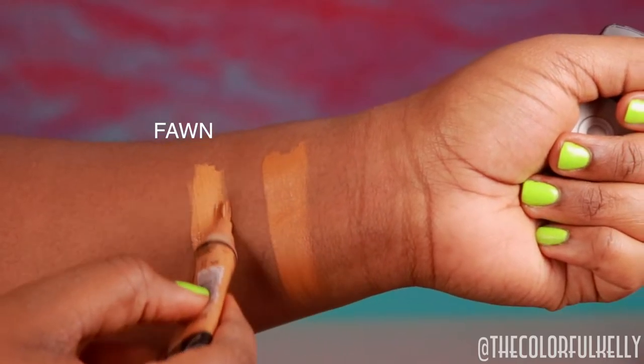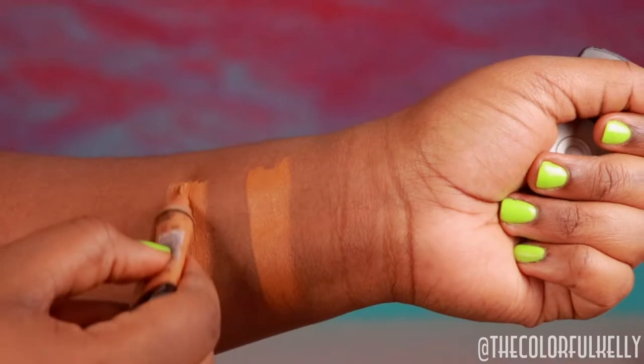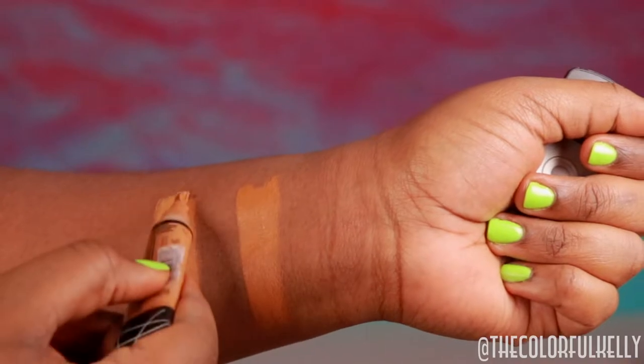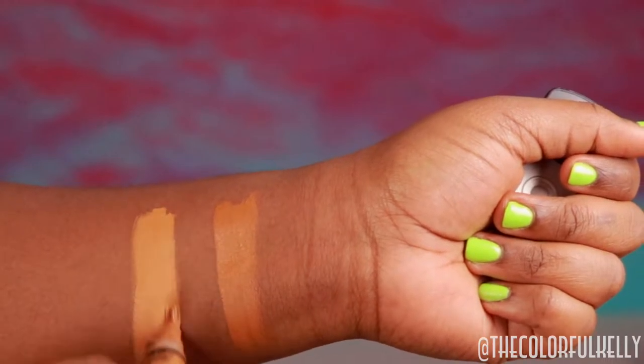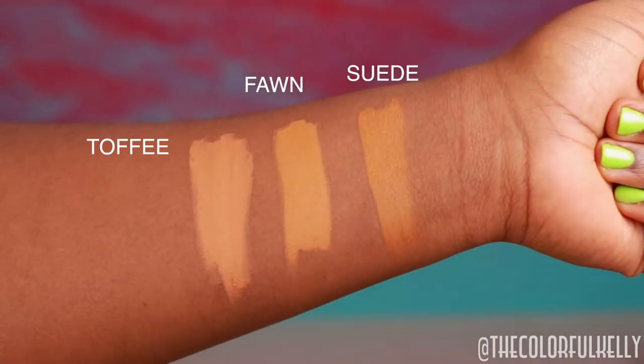I'm comparing Suede to Fawn right now and it is a gorgeous color. I love Fawn so much, but Suede is just a deeper color that still holds that really pretty yellow golden undertone. I also went ahead and swatched Toffee for you guys because I had it in my collection.